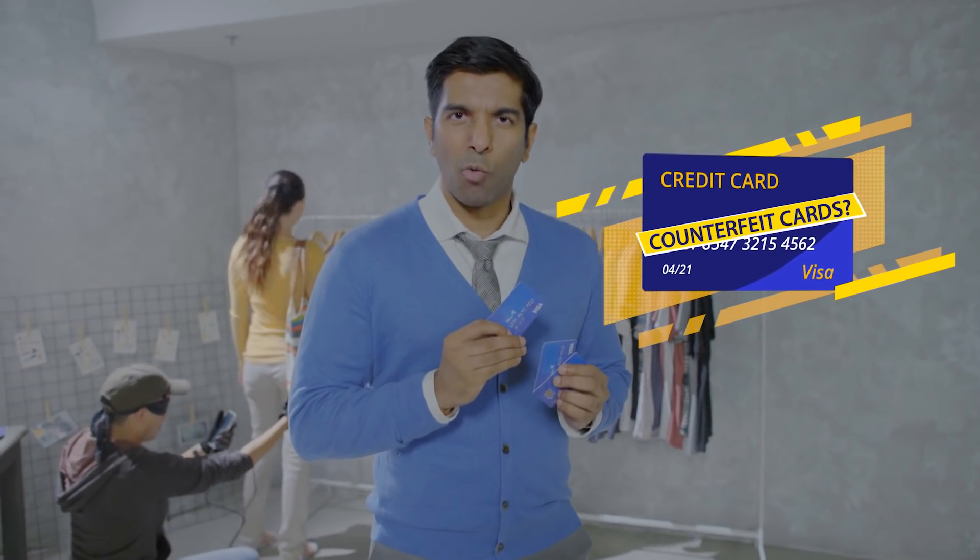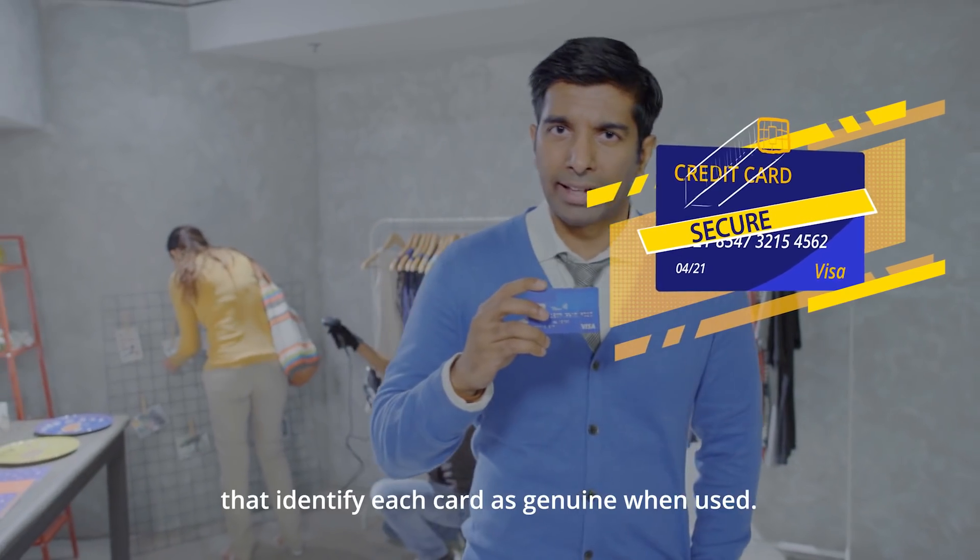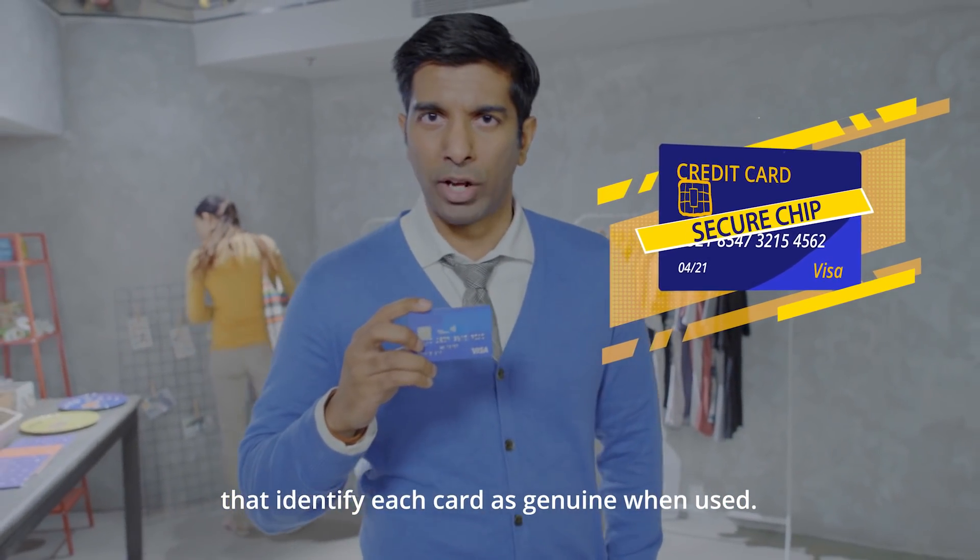How about counterfeit cards, you say? Well, I'm glad you asked. Visa payment cards come with a secure chip that identifies each card as genuine when used.